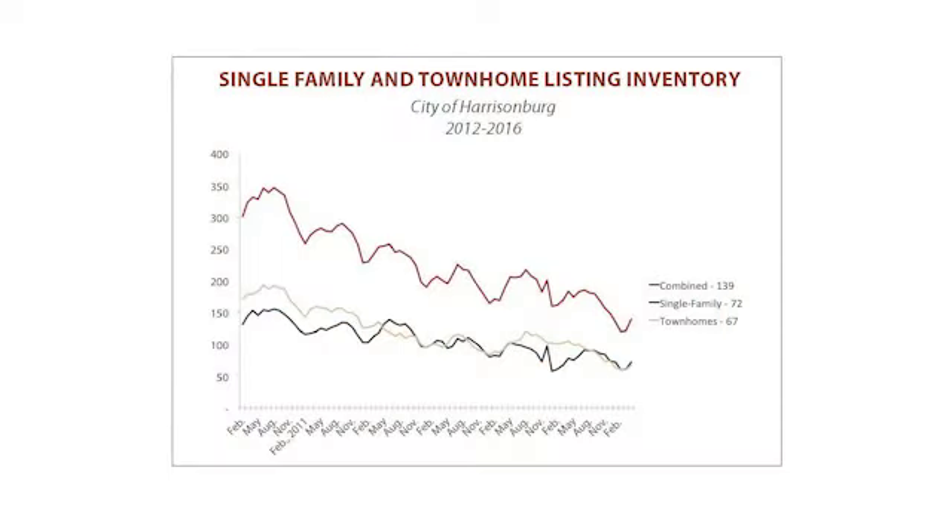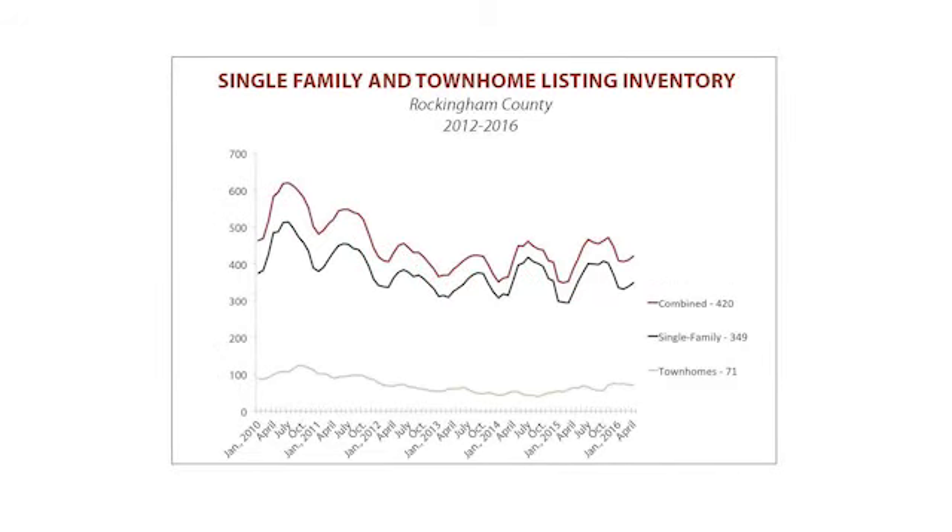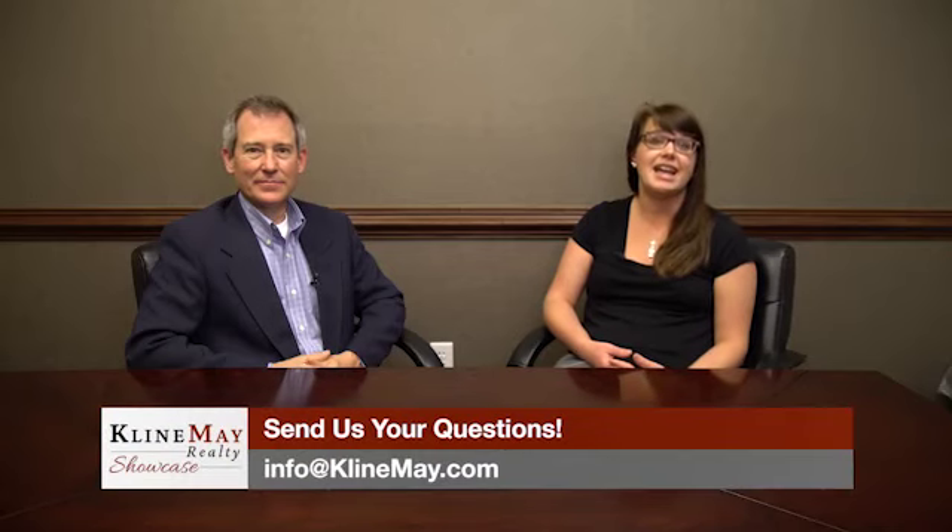It seems like everything is incredibly busy, so what should buyers and sellers know? Buyers need to be aware that it's going to be very competitive — they need to be able to move quickly, have their financing in order, a pre-approval letter, and know their financial limits. Sellers need to get their houses prepared, staged, and professionally photographed, presenting them as nicely as possible. For questions about Rockingham County or Augusta County real estate, contact us at info@kleinmay.com.